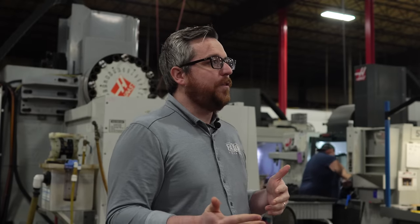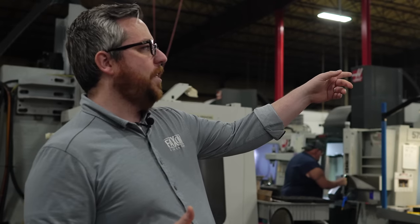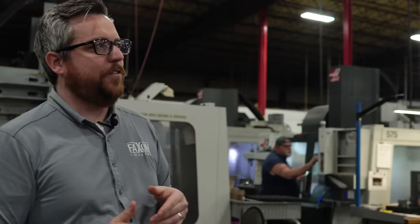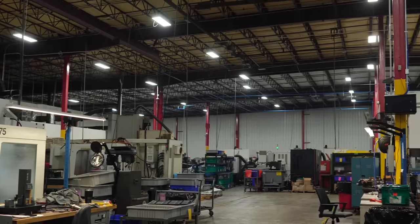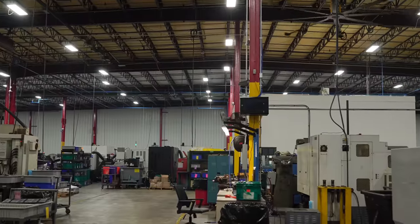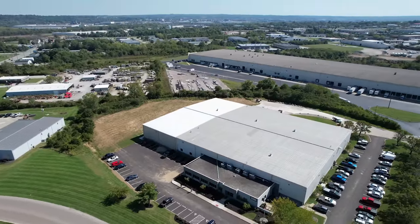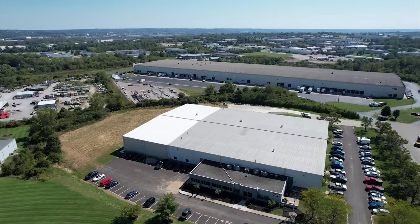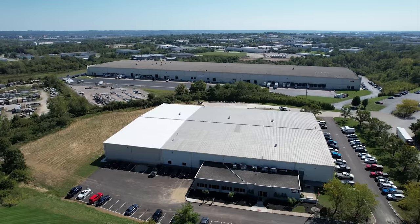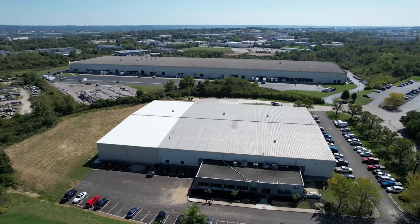Even when we bought this facility and moved in, it was right during the whole pandemic gun run. If you look over there, you'll see the newer side of the facility — we bought the building and immediately bought the materials needed to add on right away. Just a little inkling into how dedicated Faxon is to making sure that they're here for the firearms community and to continue expanding the brand even after something like the pandemic gun run.